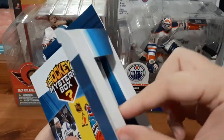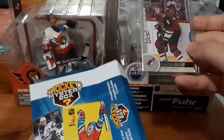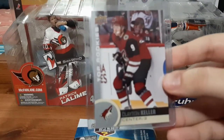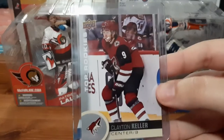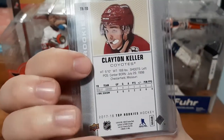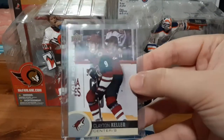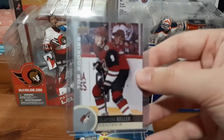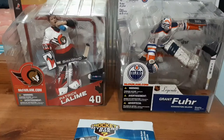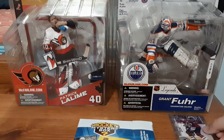I usually leave this for the end, but I'm going to start with it. Top Rookies for Clayton Keller. You guys know I have a small PC of Clayton Keller, and I already have this card — it's not really the greatest card. This one is typical to get in these boxes, especially Clayton Keller. I've seen multiple unboxing videos where this card is the bonus card. I will take it because I like Clayton Keller, but this is a double for me.